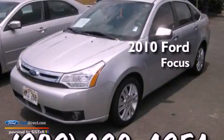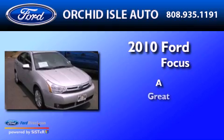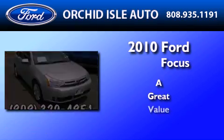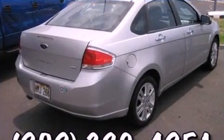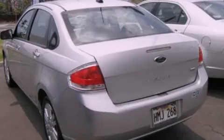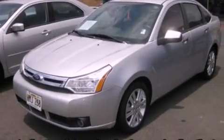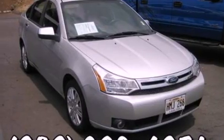This is a 2010 Ford Focus. Its top features include a multi-link rear suspension, heated front seats, a low tire pressure indicator, 100% commercial-free Sirius satellite radio, aluminum wheels, and traction control and stability control systems.